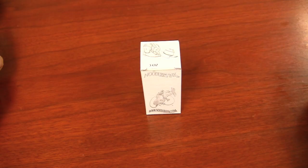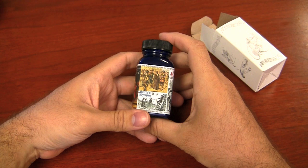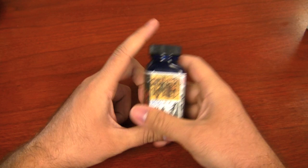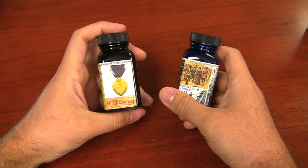This is the newest Goulet exclusive ink developed with Nathan Tardif, called Liberty's Elysium. There's a lot going on with this label, and it's all about American history. Nathan is a big history buff, and we have a lot of history here in Virginia. Our first exclusive ink, Purple Heart, is in honor of George Washington and his badge of military merit. We live in central Virginia, and Rachel is from Fairfax, right in George Washington's neighborhood.